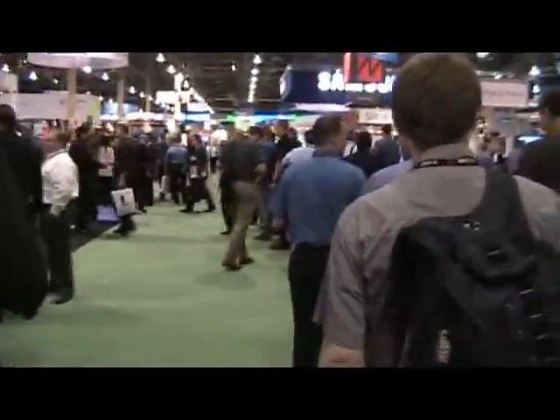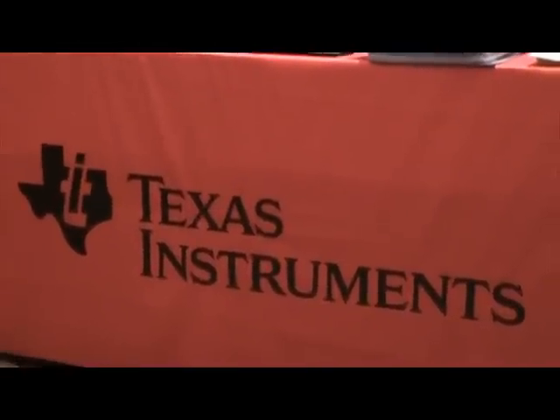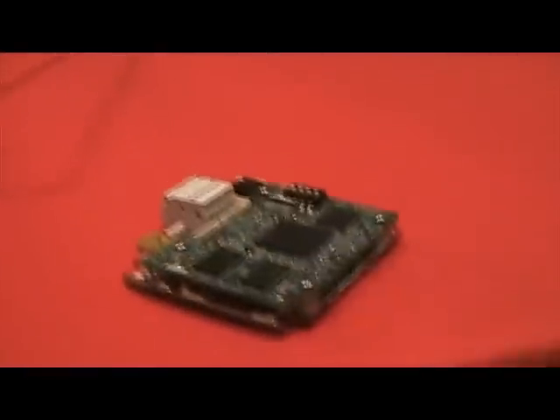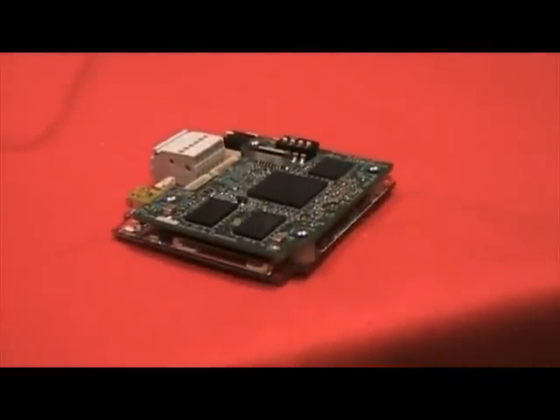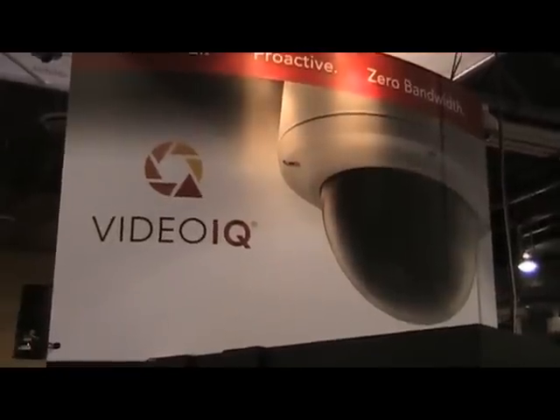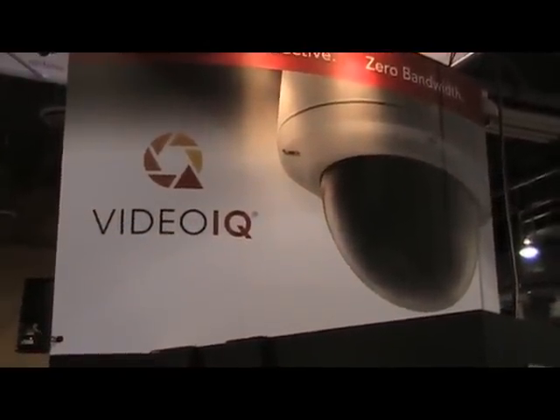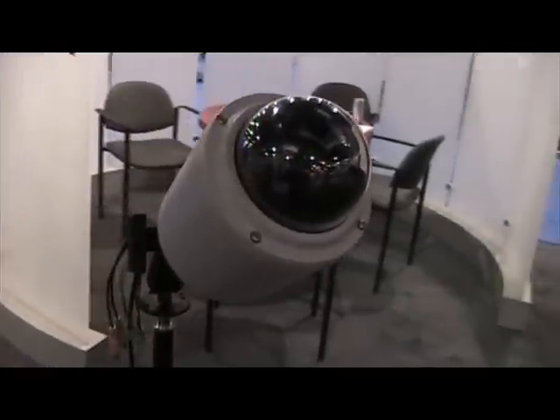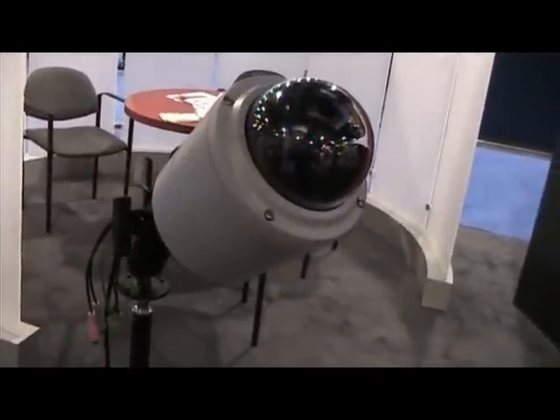This was more than evident at ISC West in March. Texas Instruments introduced a security camera system-on-chip for full high-definition resolution with a coprocessor for analytics. VideoIQ unveiled a line of megapixel cameras with 500 gigabytes of storage — enough to hold two months of 1080p recording at 5 frames per second.